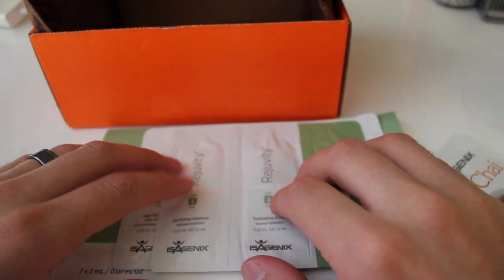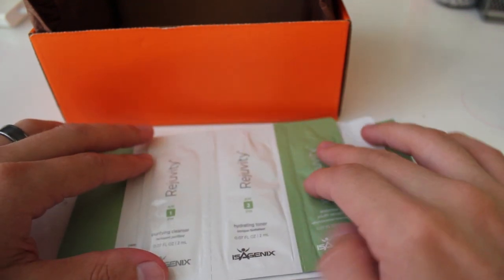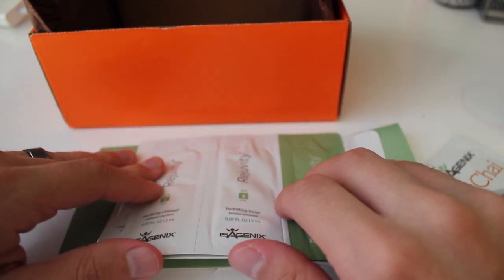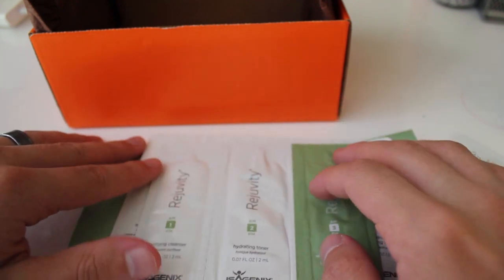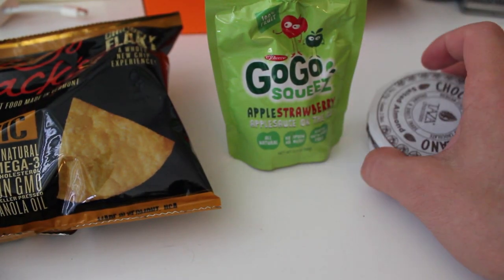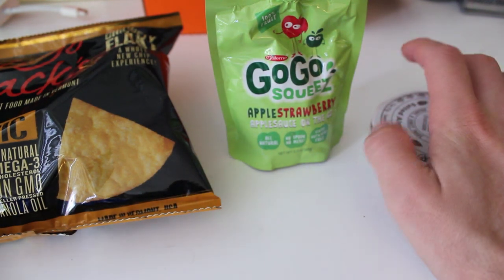Thank you for watching the Cloud Nine box. I'm going to go ahead and break into some of the edible stuff now, and then after that I'll tell you how to win a free box. So we've got three different edible things. I'll save the chai for another time. This damn window won't stop rattling.